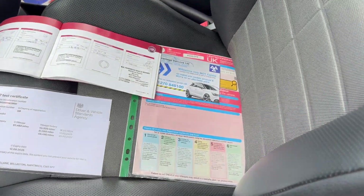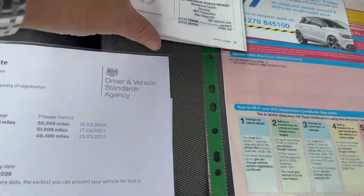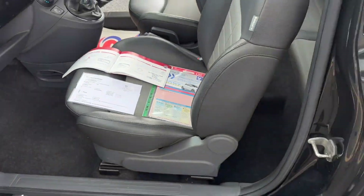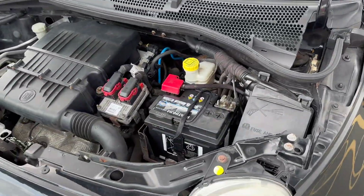We've just done a service and an MOT. It's had two former keepers, and there are six stamps in the service book, if not more. Just coming down to the engine bay so you can see and hear — everything is as it should be.